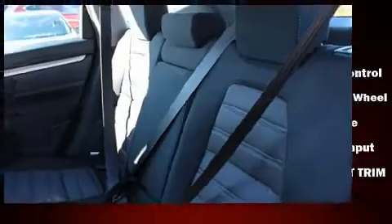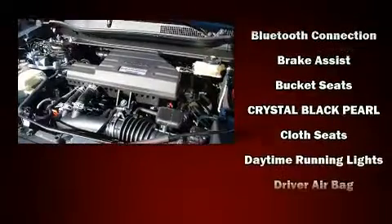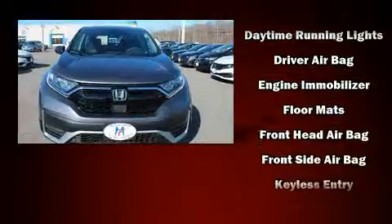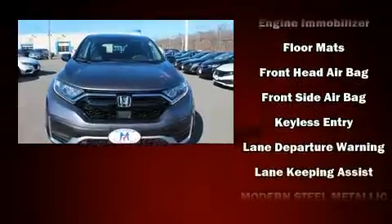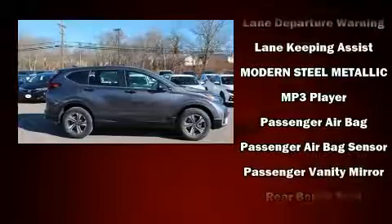Audio features include an AM-FM radio and four well-positioned speakers. Passenger security is always assured thanks to various safety features such as dual front impact airbags, head curtain airbags, traction control, brake assist, ignition disabling, and four-wheel disc brakes with ABS.